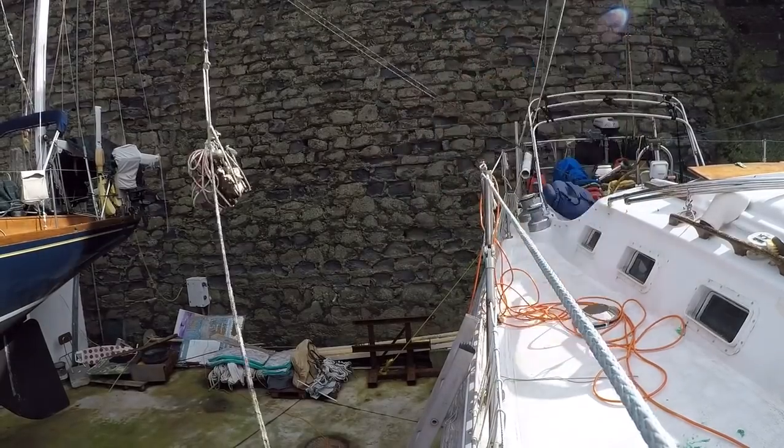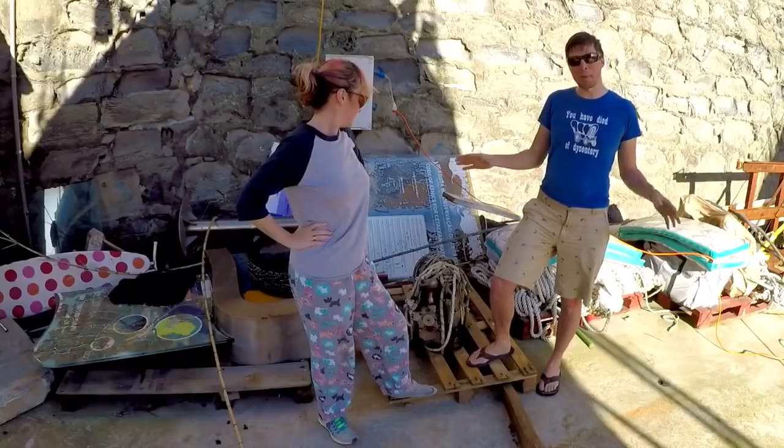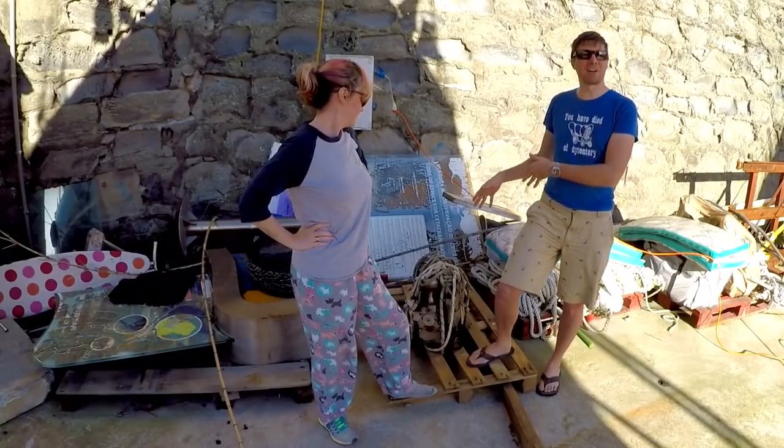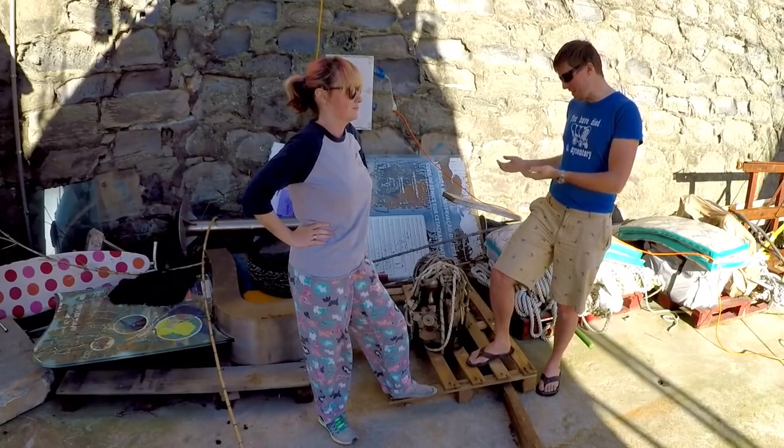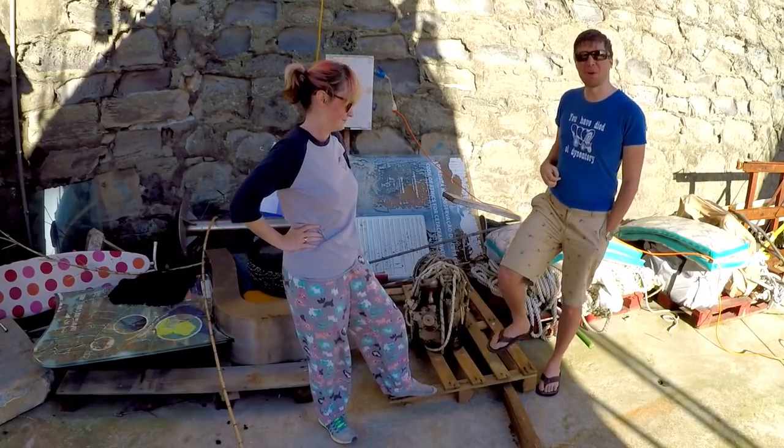This thing sat in our cockpit for a couple months and now we're painting the deck, so it's got to go. A friend is coming to pick it up so that it doesn't go to waste and it won't be in our boat anymore.